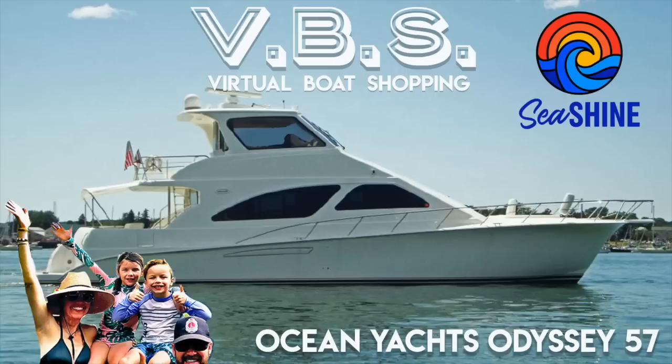Ready? Ready? Set? Hi, we're the Boomer Shines and we have a dream of doing the Great American Loop with ourselves, our two kids, and our two cats. But first, we've got to find a boat. So welcome to episode 39 of Virtual Boat Shopping, otherwise known as VBS.